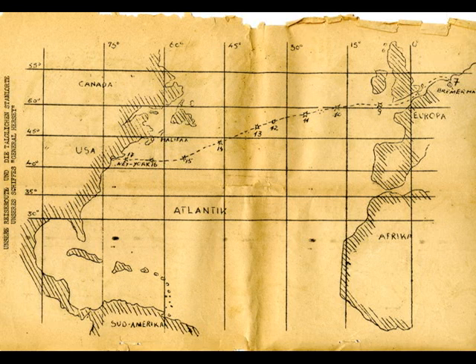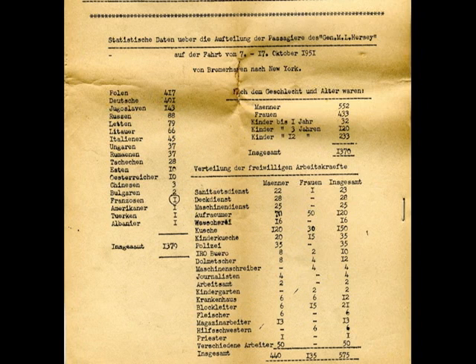I think I ran out of film. I still have a copy of the ship's journal, which breaks down the passenger list by nationality: 417 Poles, 401 Germans, 143 Yugoslavians, 88 Russians.